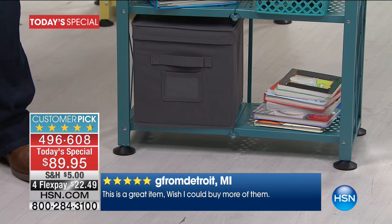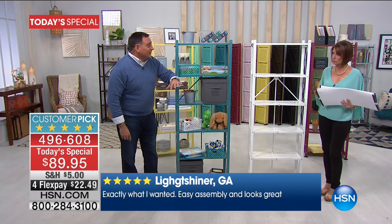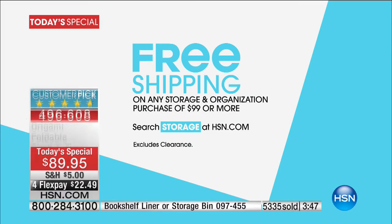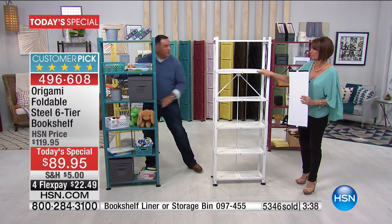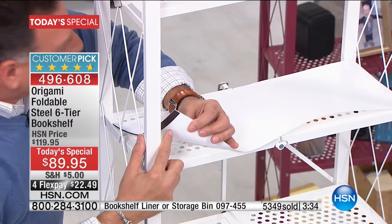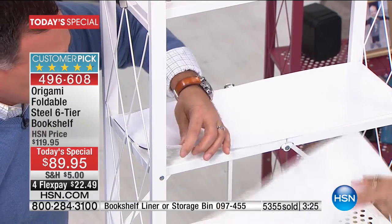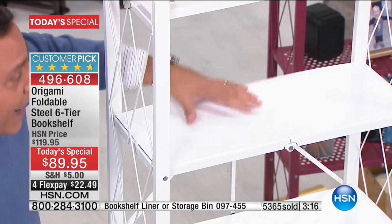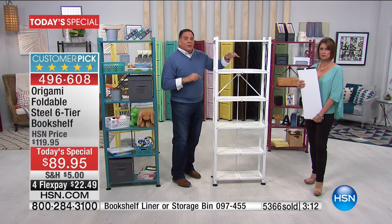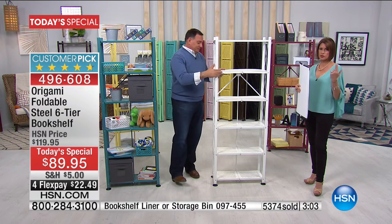We have shelf liners and bins available as add-ons. You can get a two-pack of bins in gray, black, leopard, or khaki. When you buy them, it pushes you over the $99 magic number for free shipping. I love the shelf liners — they complete it. They have magnets in all four corners so they adhere right to the shelf and lay flat, giving you a solid surface. You can get them in white, black, or clear — clear works great for all the colorful shelves.